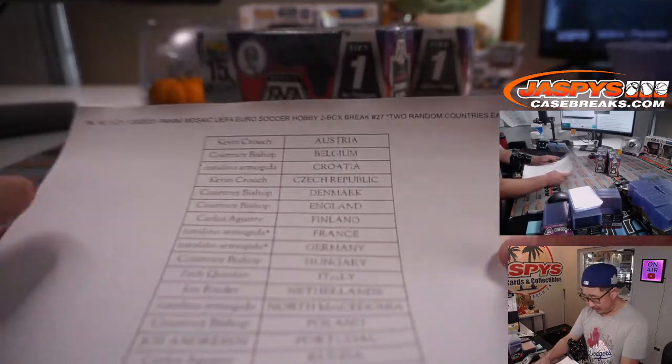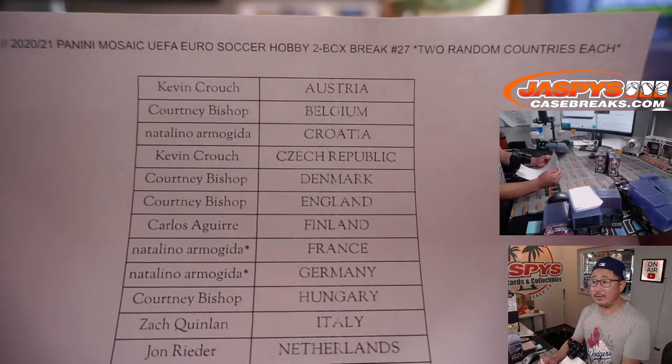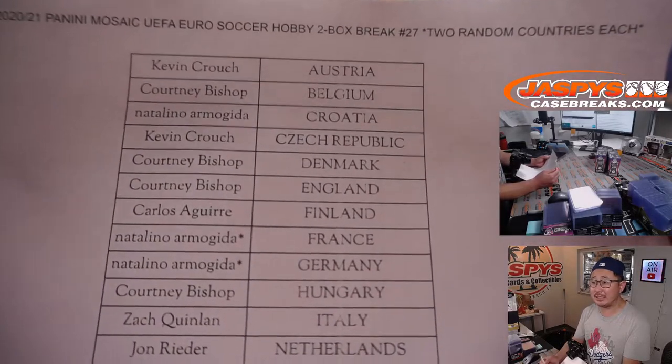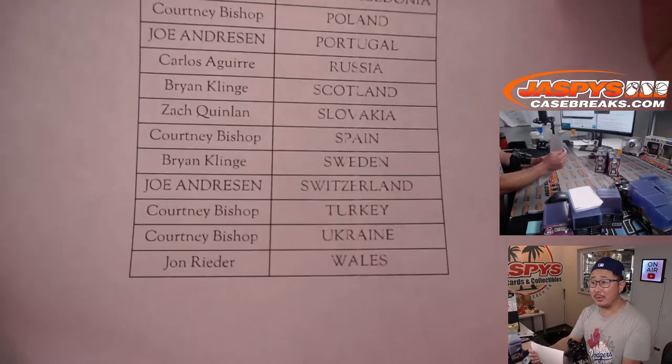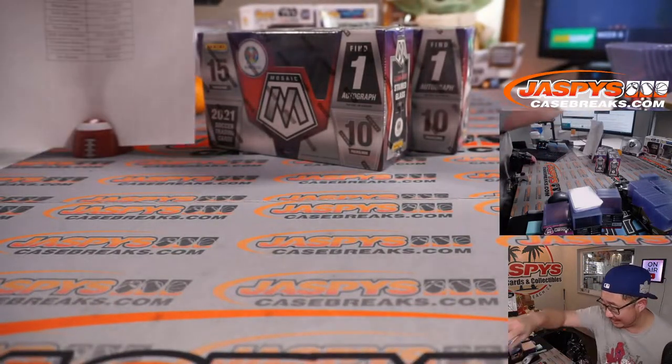All right, welcome back folks. No deals were done here in this break on Monday the 11th. Thanks everyone for getting into the action. Another two box break is in the store if you want to run this back. Going to try to shake up the toner a little bit, but it might be time to just replace it. Let's see how long we can make it last today.